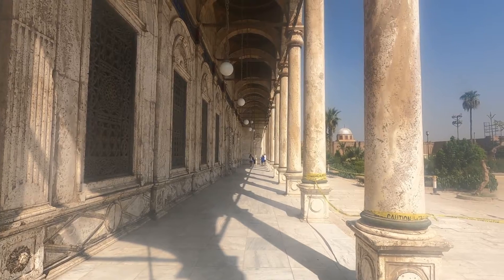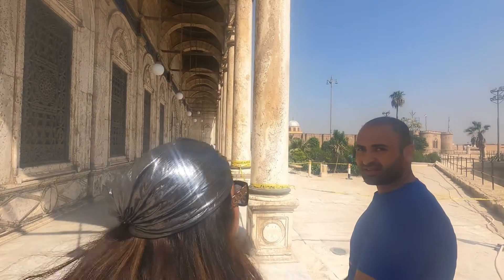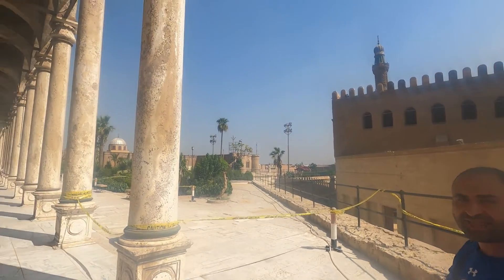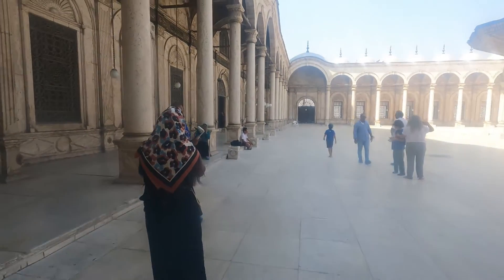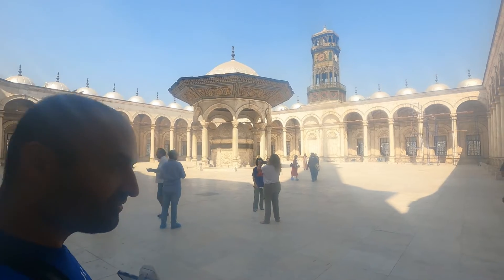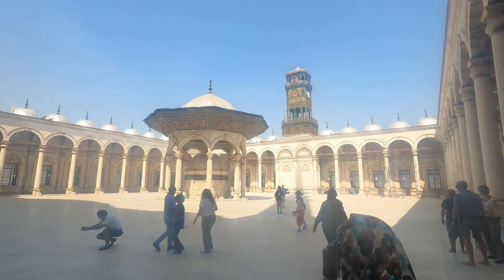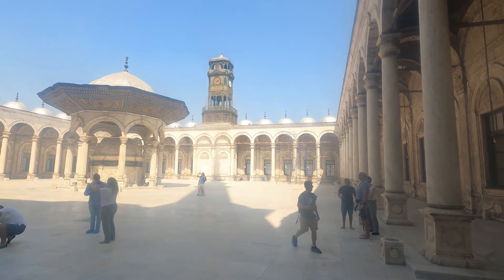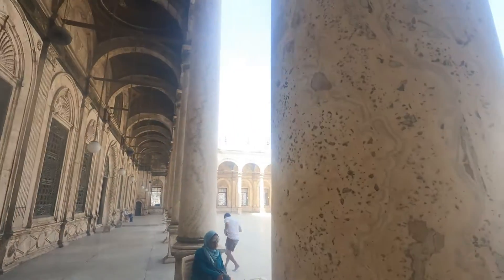This is the alabaster mosque of Muhammad Ali. It took 18 years to build this mosque, and it is one of the finest mosques we have. It was built on the Ottoman design — the mosque comes with a central dome in the middle, semi-domes, and pointed minarets. This is the exact same design as Hagia Sophia and the Blue Mosque in Istanbul. The water fountain is where people used to make wudu before going inside the mosque to pray. The mosque is well known as the alabaster mosque because the walls, the ground, all the columns, and even the water fountain are all alabaster.